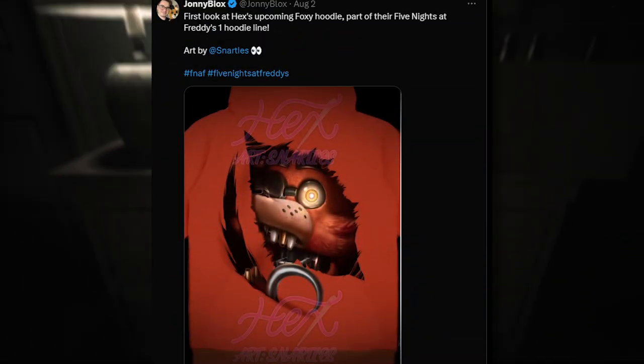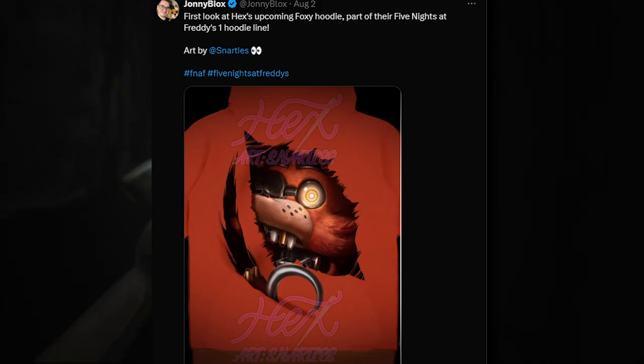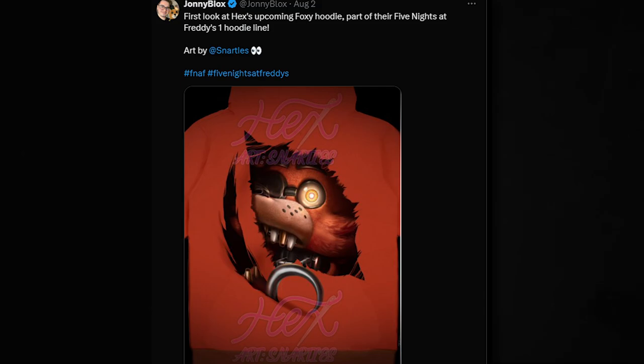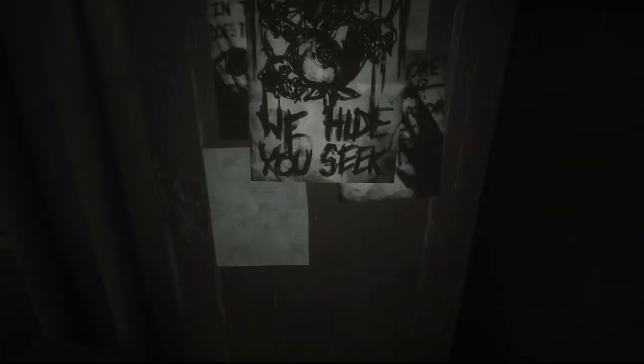We also got another look at a hoodie. First look at Hex's upcoming Foxy hoodie, part of the Five Nights at Freddy's 1 hoodie line. So Hex is making a Five Nights at Freddy's movie hoodie line, which is pretty cool. The art is made by the same person as the Springtrap hoodie. I can't wait to see more. The illustration looks like it came from the FNAF movie — it's very, very high detailed.